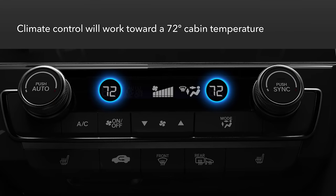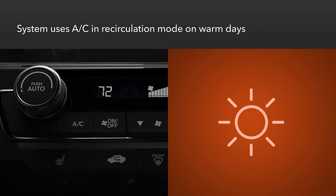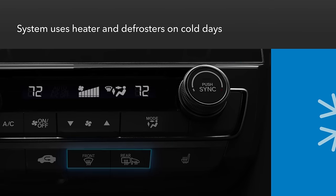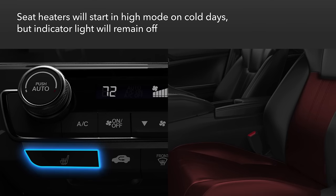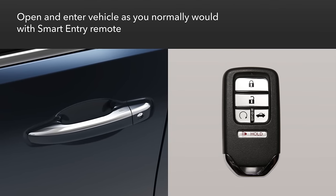The climate control system in the vehicle will seek to establish a temperature of 72 degrees in the cabin. On warm days, it will use the air conditioning system in recirculation mode. On cold days, the heater and defrosters will be engaged. Note that the front seat heaters in vehicles so equipped will start in high mode to take the chill off the seats, but the indicator light will not illuminate.